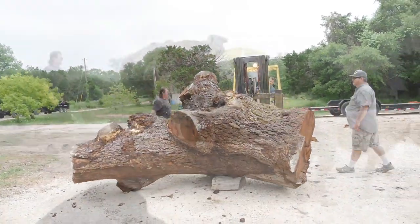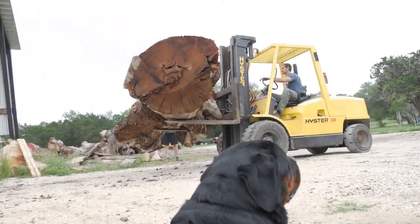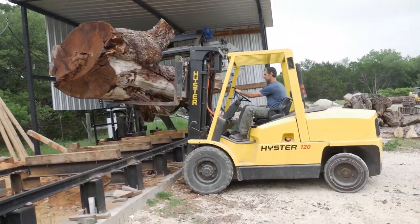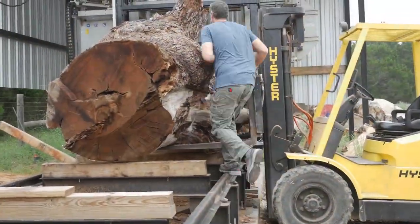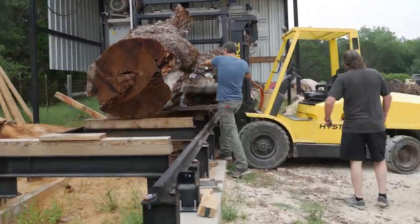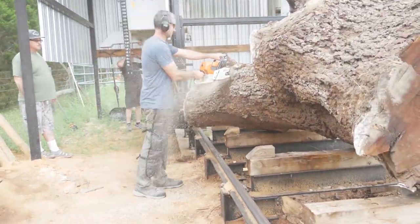Hey, Devin here sitting with Brent. Give you a little narration on this video. How are y'all doing today? We're loading a big but really strange walnut. These guys came all the way from Ruidoso, New Mexico to Dripping Springs, Texas.